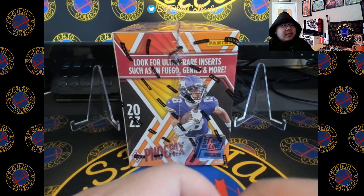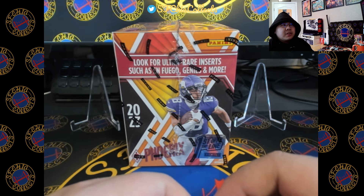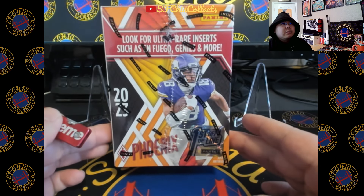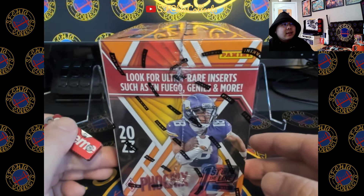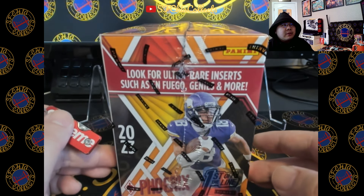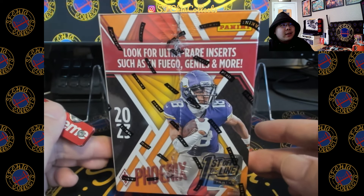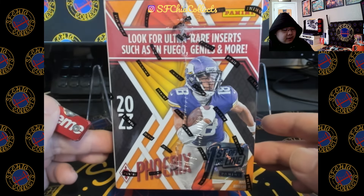What's up everyone, it's SFChia Collects. Today we have the 2023 Phoenix First Off The Line hobby box. Please remember to like, follow, and subscribe if you like card content, and remember to follow us on Twitch where we stream trading cards, gaming, and other sports content live.